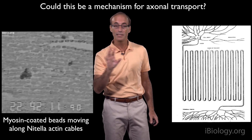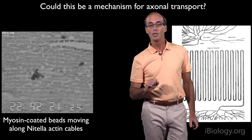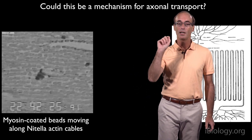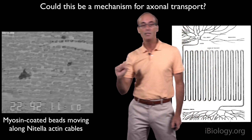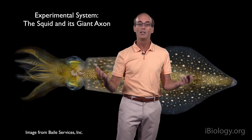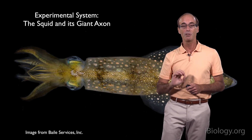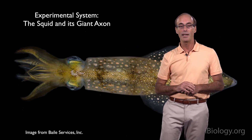Mike and I wanted to test this idea with a simple experiment: inject myosin-coated beads inside of an axon and see if they would be transported along actin filaments. To do this, we needed a good experimental organism, and we chose the giant axon from the squid, which has an axon about 50 times bigger in diameter than a mammalian axon.